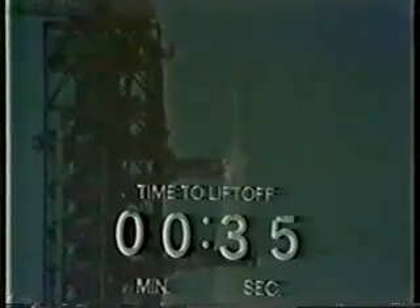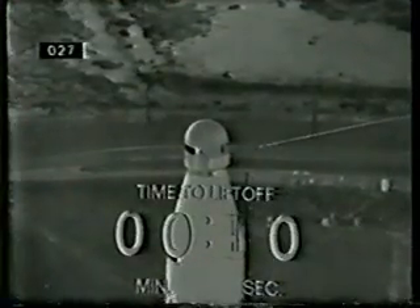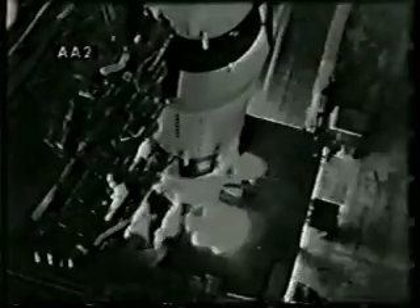40 seconds and counting. Alan Shepard reports that he's performing his final guidance alignment — the final maneuver the astronauts perform before liftoff. 30 seconds and counting. Stu Roosa just said thanks, it's been a good count. 25 seconds and counting, we are still go. 20 seconds — guidance alert, the guidance system now going internal. 15, 14, 13, 12, 11, 10, 9, 8 — ignition sequence start — 5, 4, 3, 2, 1, 0.